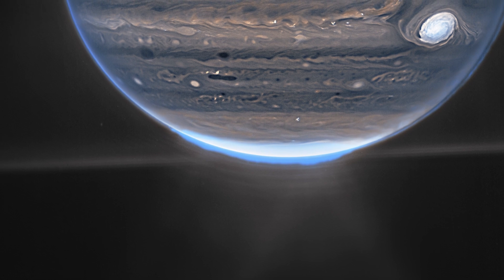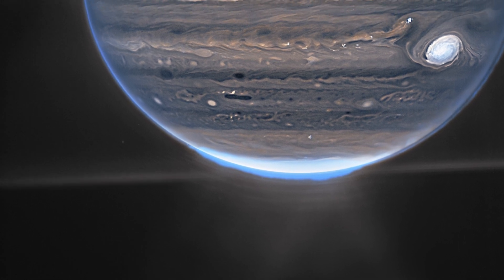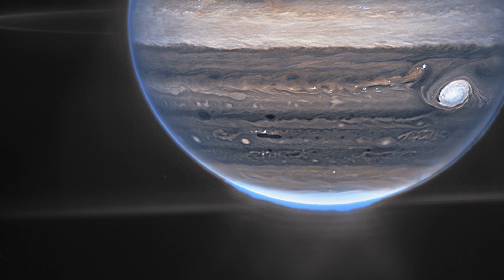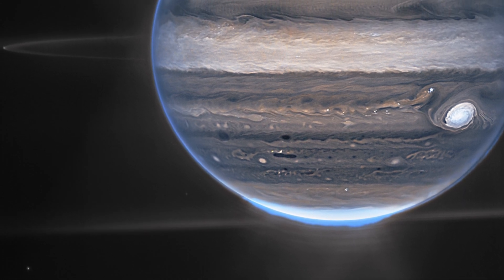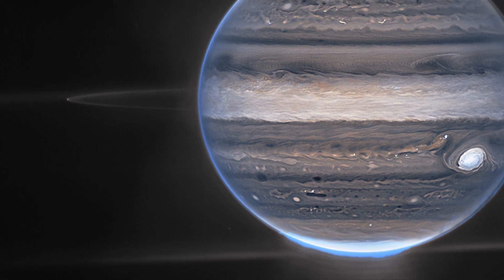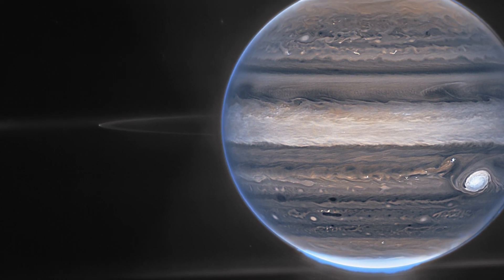Jupiter has a lot going on with massive storms, intense winds, auroras, and severe temperature and pressure extremes. The James Webb Space Telescope of NASA has now taken fresh images of the planet. Webb's Jupiter observations will provide scientists with much more information about Jupiter's inner workings.